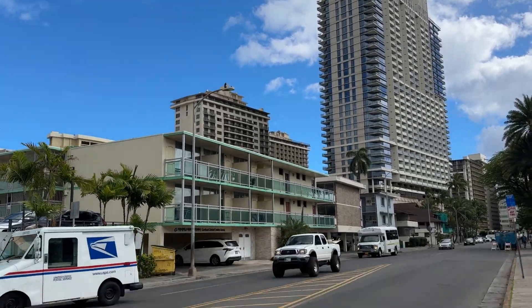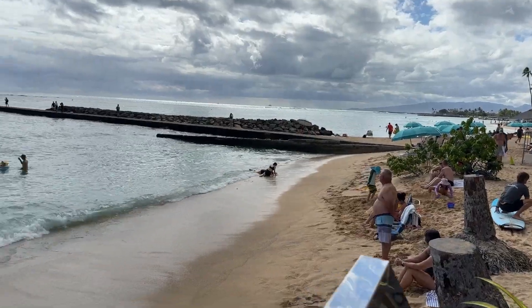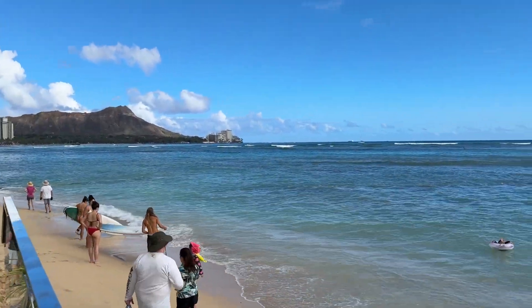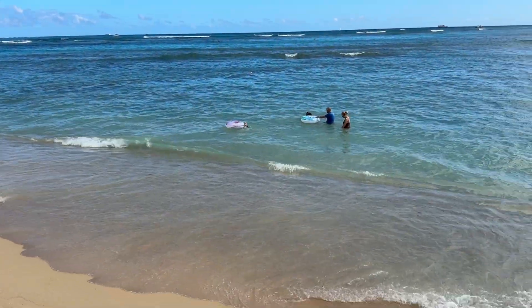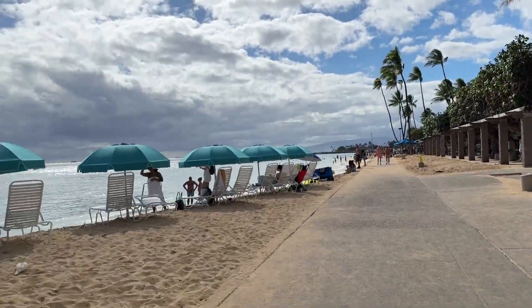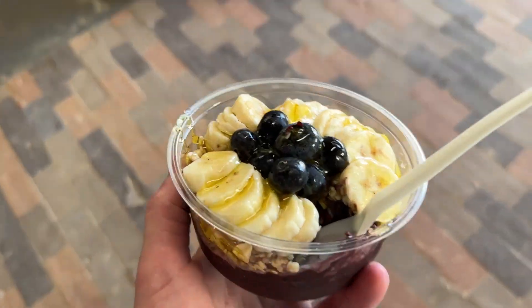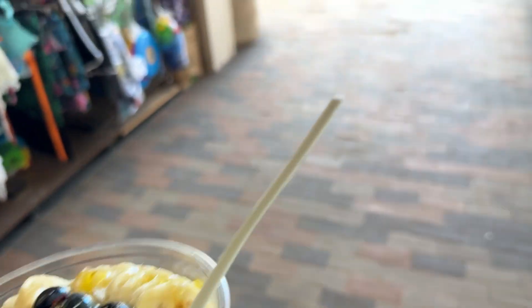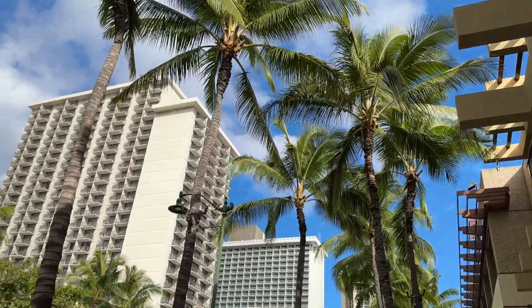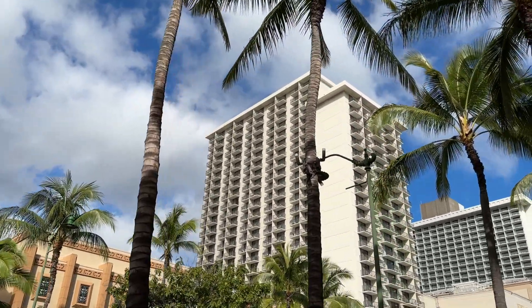We got a tiny bit of a view. We're going to that place Duke's to get dinner because they recommended it. Hawaii is full of these skyscrapers.